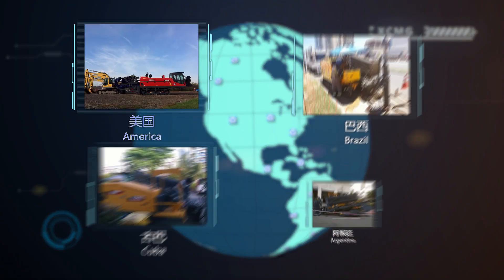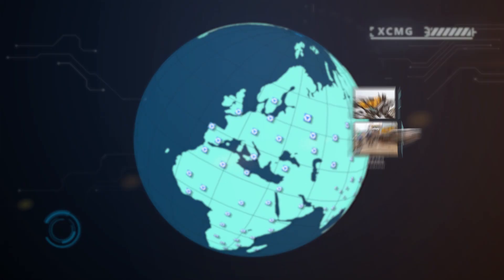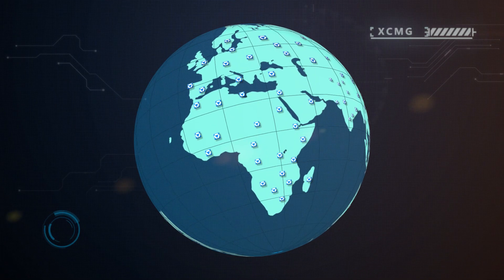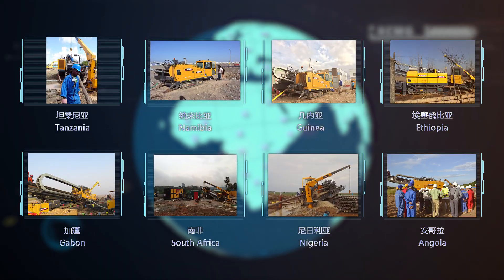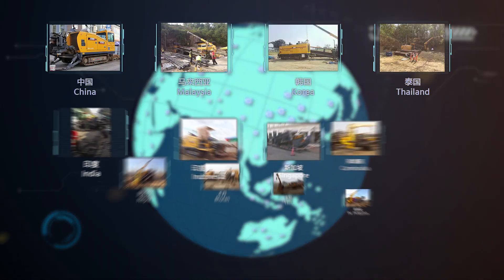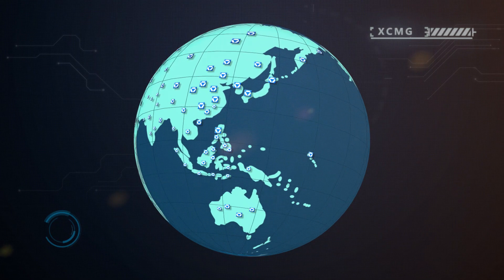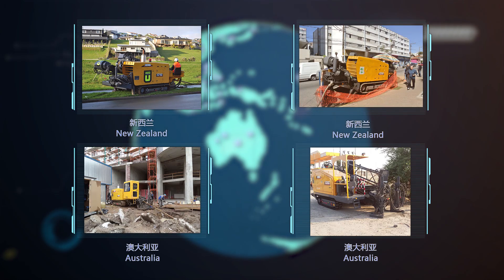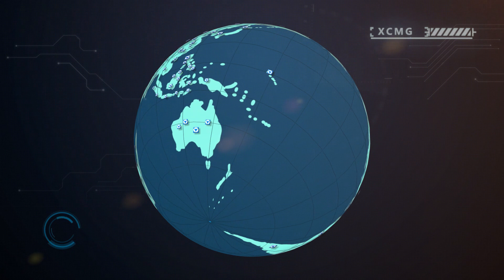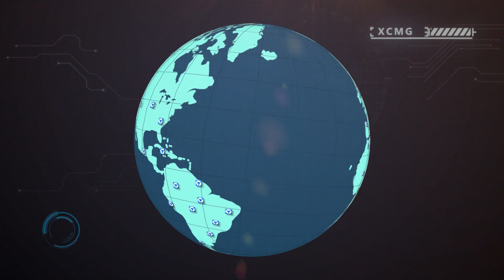In diverse America, humanized Europe, beautiful Africa, vast Asia, and Oceania, XCMG horizontal directional drills are busy working on every inch of the world. Golden XCMG are shining wherever the sun shines.